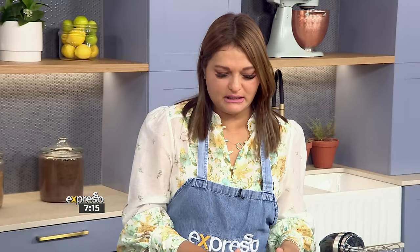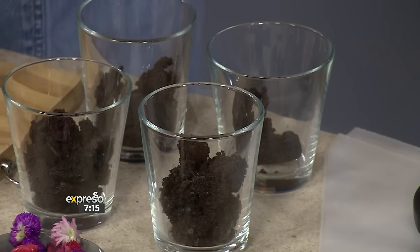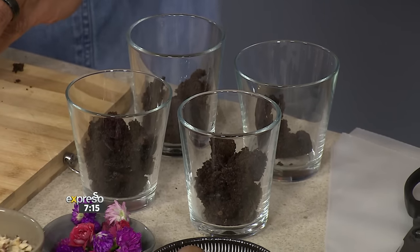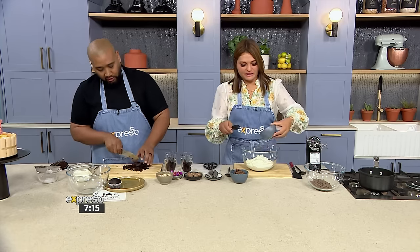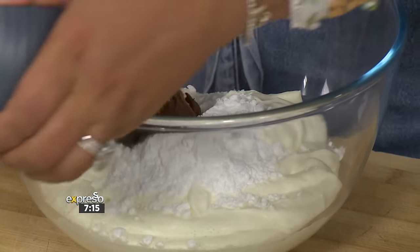And then the filling — what goes into it? Our filling is basically cream, a hazelnut spread, and a little bit of icing sugar. So it's like a hazelnut mousse. This is a nice little thing — if you have a gathering, we make it pretty with flowers and top it with some Lindt balls.